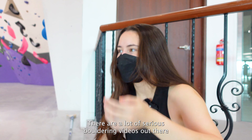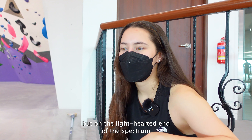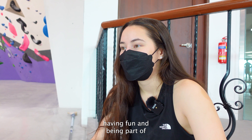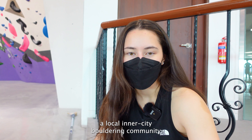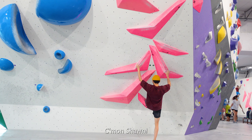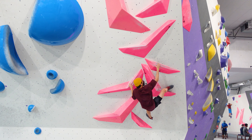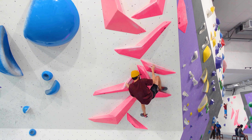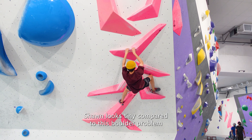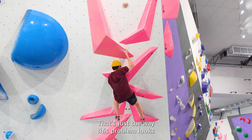There are a lot of serious bouldering videos out there which I love and appreciate, but on the lighthearted end of the spectrum it's also nice to just see people having fun and being part of a local inner city bouldering community, because those are on the rise and they're a really great thing to be a part of if you can. Come on Sean! Sean looks tiny compared to this bouldering wall — he looks like a small human in a giant bouldering machine. That's just the way this problem looks.